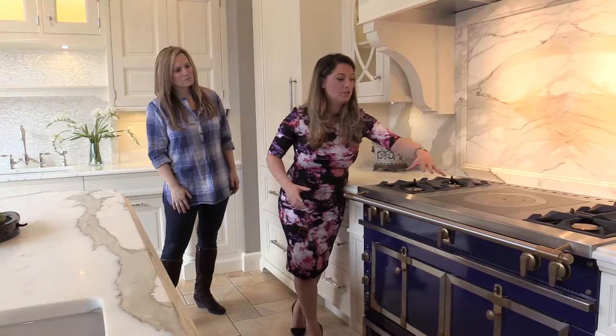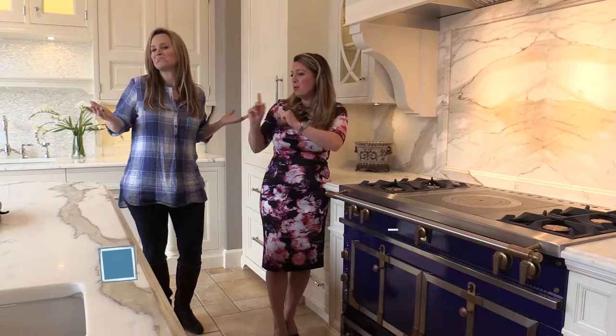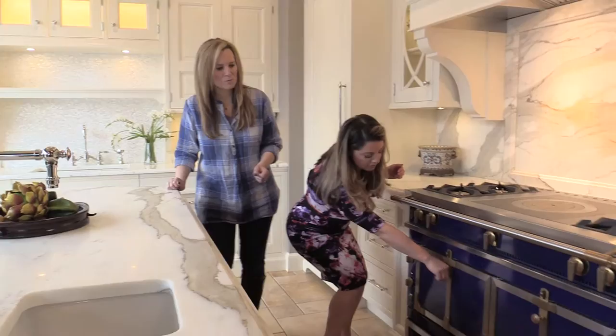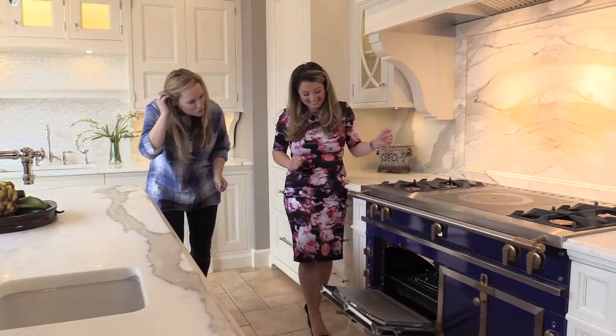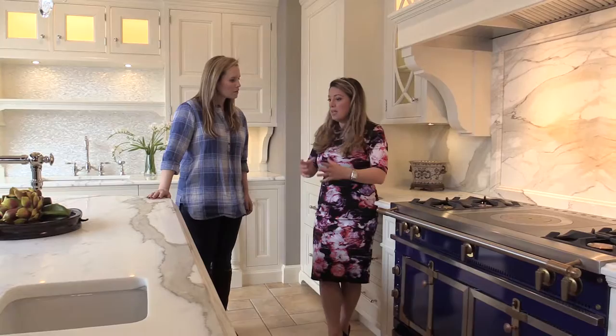This is a La Corneau range, handmade in France. What's special is the center French cooktop — you control temperature by placing your sauté pan in separate rings with different heat settings. Starting price is about $30,000 and up. The two ovens underneath are for searing a perfect piece of meat — you shut the door, leave it alone, and open when it's ready.